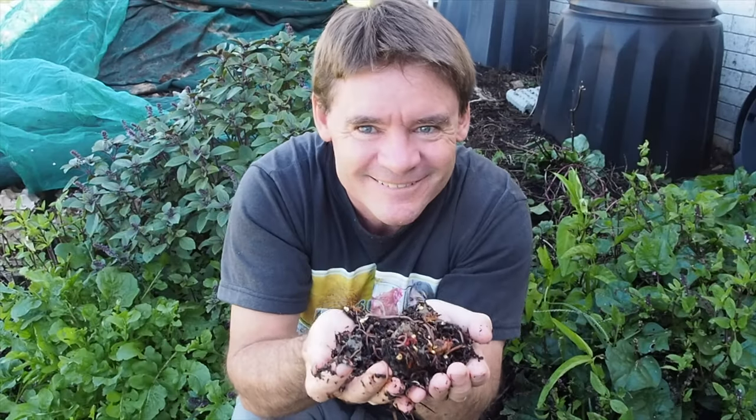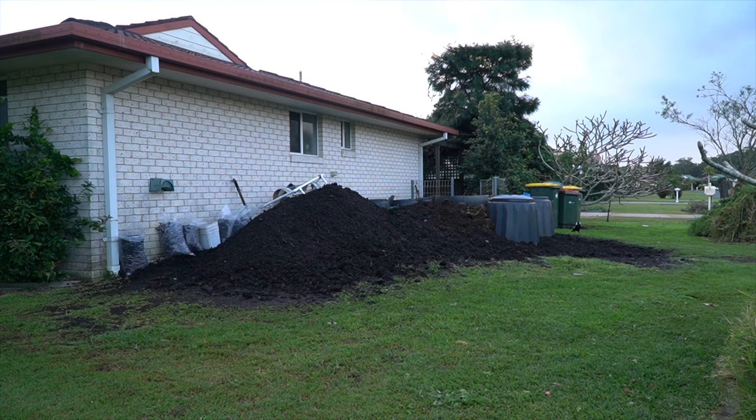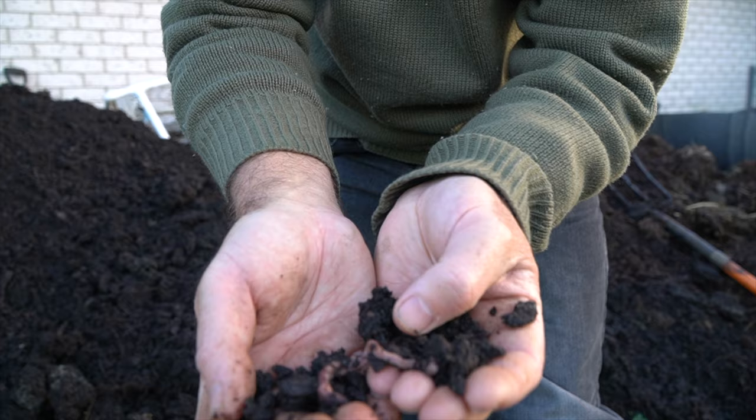G'day my friends, Marty Ware here from Marty's Garden, your happy worm farmer. Well today I've got a really cool video for you. I'm going to show you around my worm farm windrow where I'm farming huge night crawlers.